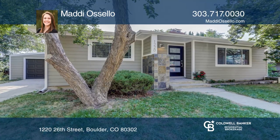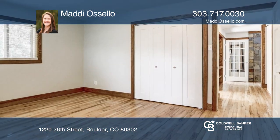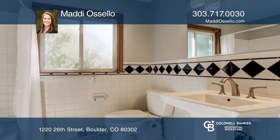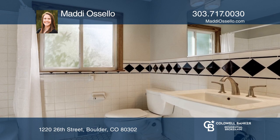A charming 1,050-square-foot Boulder bungalow sits in a fantastic location. This two-bedroom, one-bath home is near CU's Folsom Field, Pearl Street, and the Boulder Flatirons.